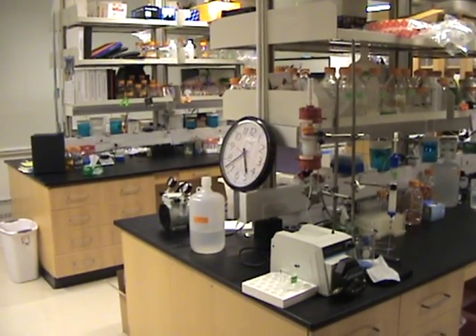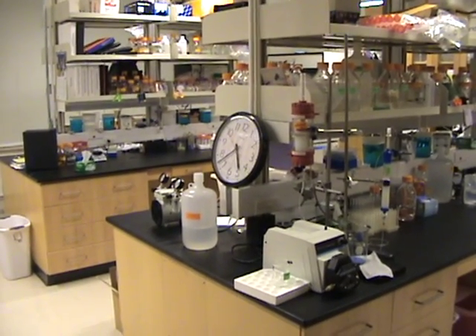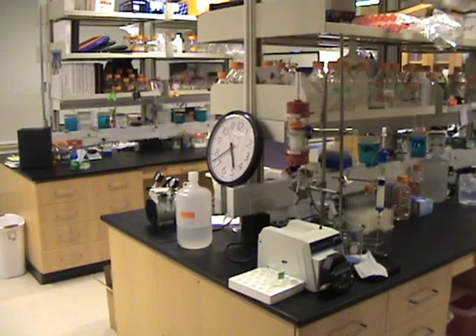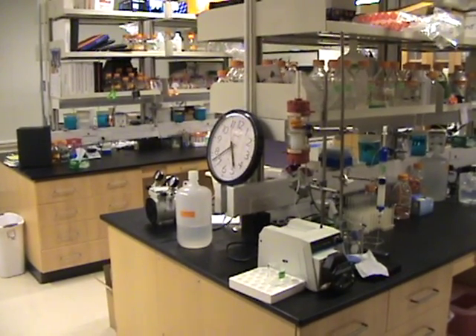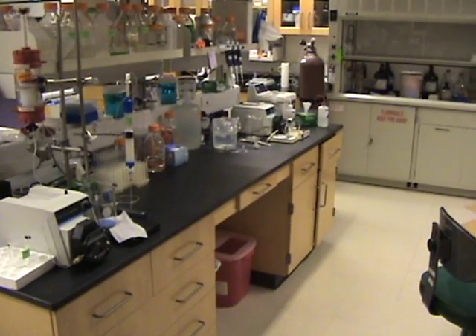This is a tour of the typical features of a wet lab in an incubator. This particular lab is 25 foot by 25 foot square, and most of them are the same exact size. In this incubator we have the following features.